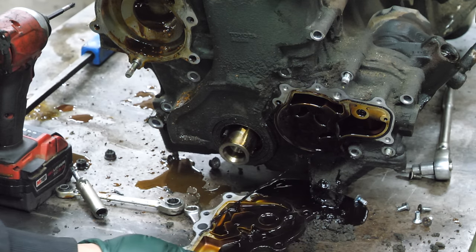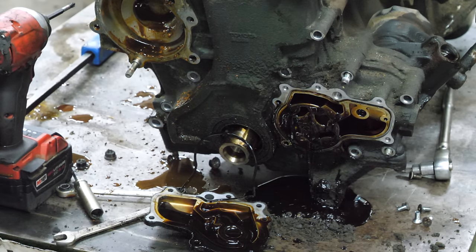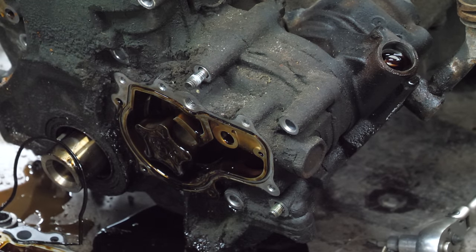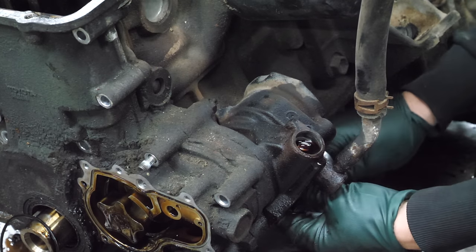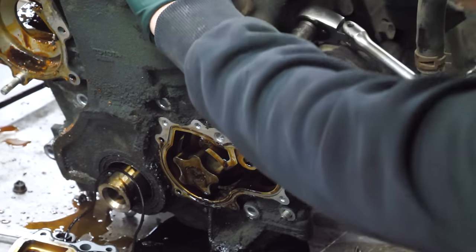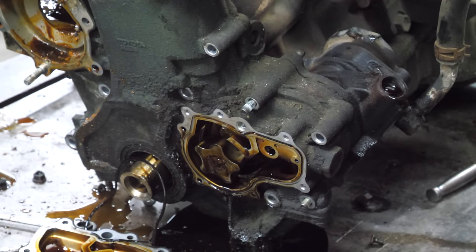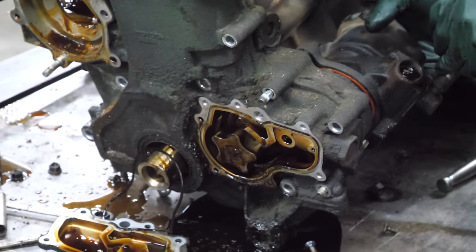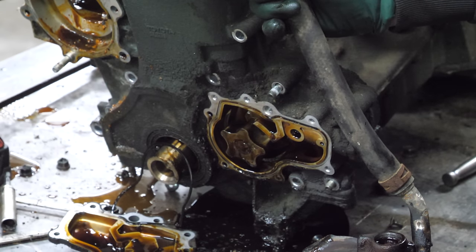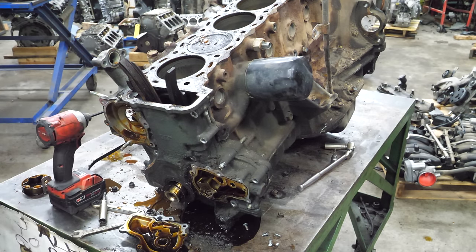That is actually just oil - it's terrible looking but none of that iced tea stuff we saw earlier. Let's see if we can pull the innards out. We'll get the power steering pump off. There's the power steering pump and there is rust on the gear. This isn't coming off easily because it's studded into the block, and there are studs that go into the oil pan - so I'm going to have to turn this thing on its side.